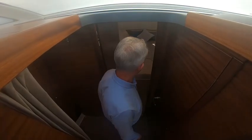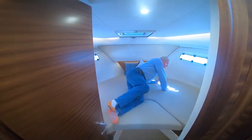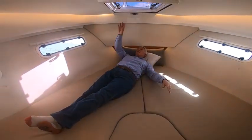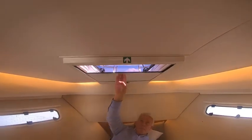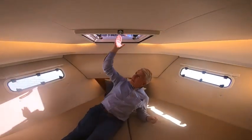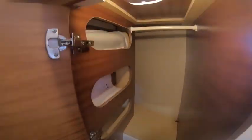Going into the forward stateroom, I've got it set up as a large V-berth. This is the biggest berth in the boat without a doubt. There's a nice solar fan in here just to keep it aired out all the time. You've got window blinds, opening portholes, darkout covers, reading lights, and some nice storage — quite a lot of room to put gear for a weekend or a week away.